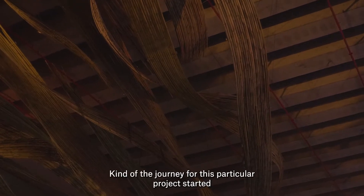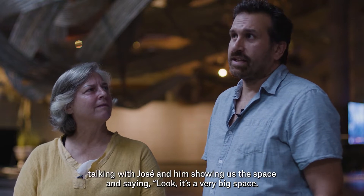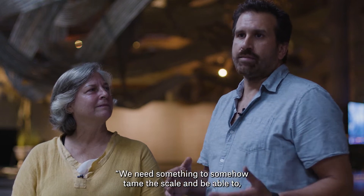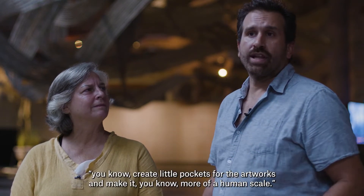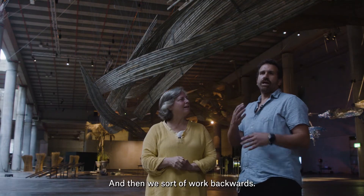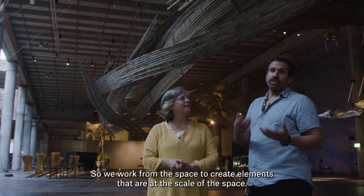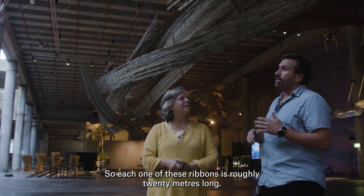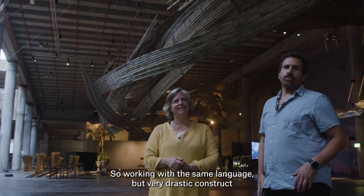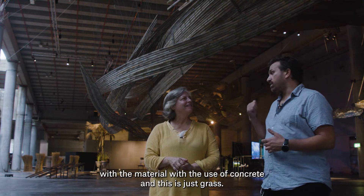The journey for this particular project started talking with Jose, who showed us the space and said, look, this is a very big space — we need something to somehow tame the scale and create little pockets for the artworks and make it more of a human scale. So we work backwards from the space to create elements at the scale of the space. Each one of these ribbons is roughly 20 meters long, some of them a meter wide — the width of the columns. Working with the same language but a very drastic contrast with the material, because this is all concrete and this is just grass.